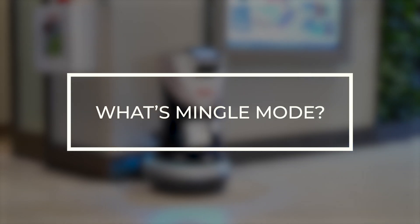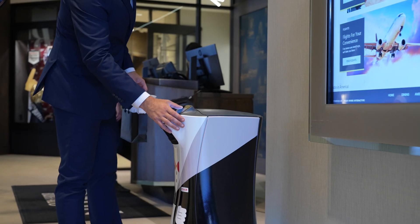Chip's mingle function is awesome. We use it primarily during check-in, especially on weekends when we have a little bit of a line. It really reduces that line and makes you feel like you're not waiting as long, because you're kind of inquiring about this robot.